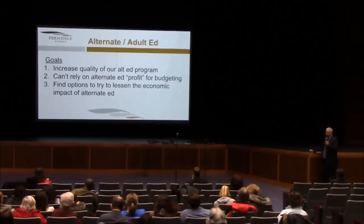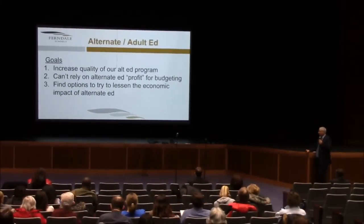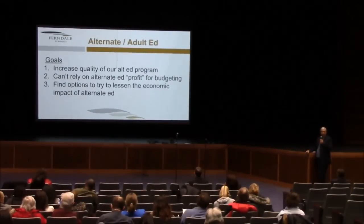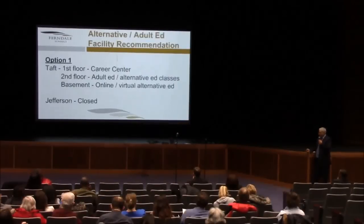When you look at alternative education, there are some goals. Number one: increase the quality of our adult ed program. And secondly, stop relying upon profit from the alternative ed program for budgeting purposes. We've seen a precipitous drop and continual drawback of state funds for those programs — they reduced it 20% this year. We think it's a mistake to count on those programs to maintain the base program we run in the district. Finally, find options to lessen the economic impact of the alternative ed program: provide quality programs and do it in an effective manner.